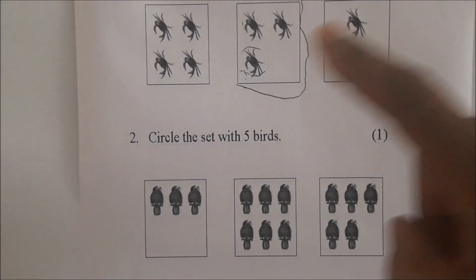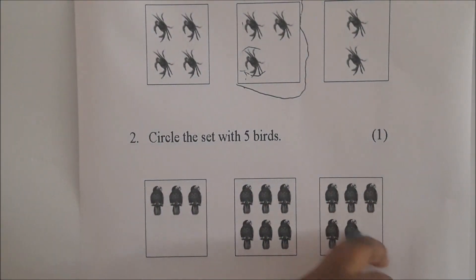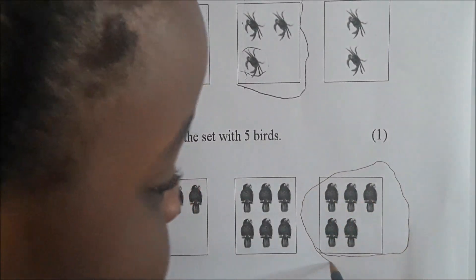Jewel, we are at number 2. Circle the set with 5 birds. Which of these sets have 5 birds? Show me the set with 5 and circle it — put a big circle around it. Very good. Excellent.